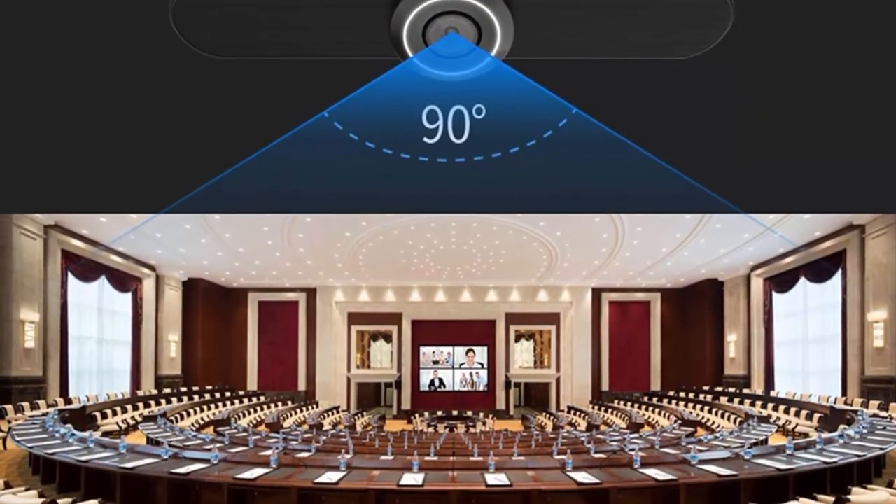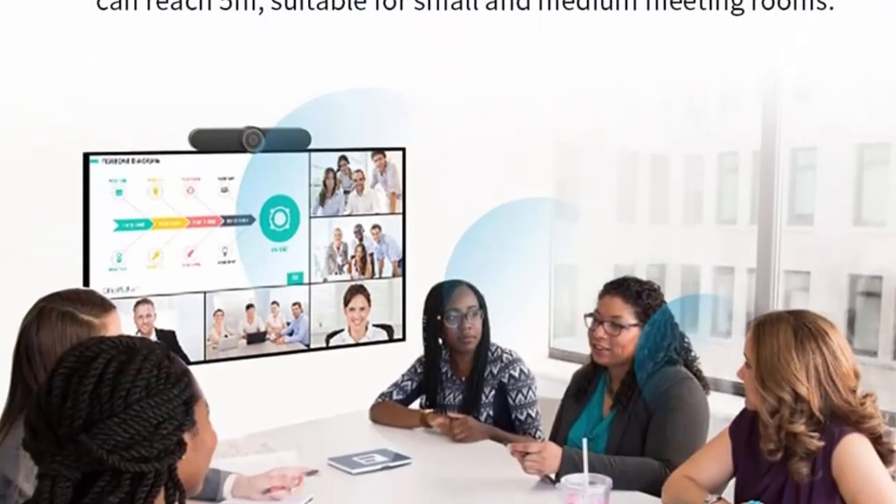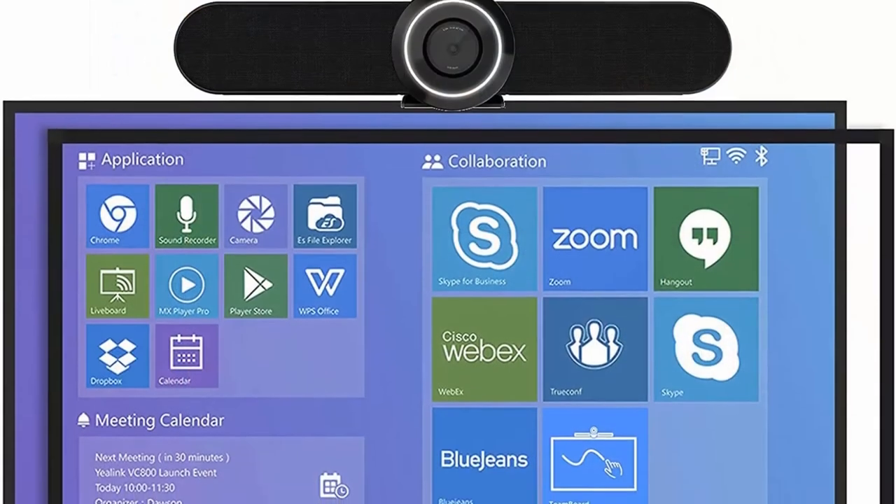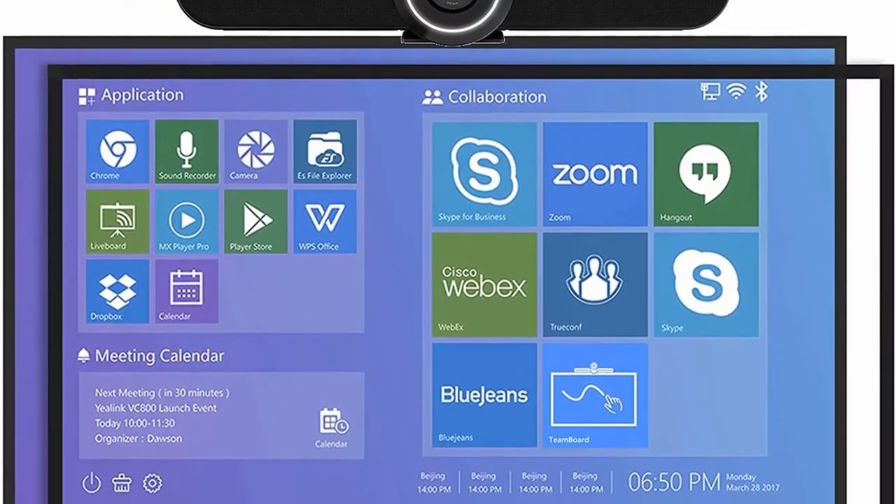Supports connection to a TV so you can share documents from your phone or computer to the monitor. Built-in multi-mic pickup with 360-degree omnidirectional audio and 200-foot pickup distance for clear audio.